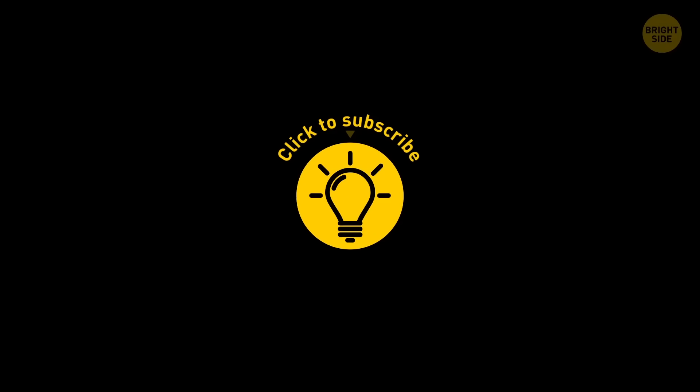If you learned something new today, then give the video a like and share it with a friend! And here are some other cool videos I think you'll enjoy — just click to the left or right, and stay on the Bright Side of life!